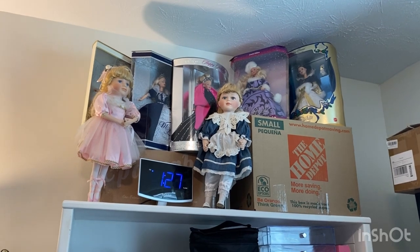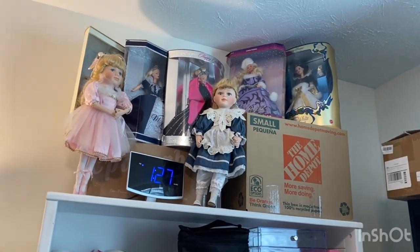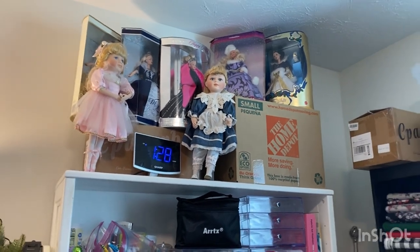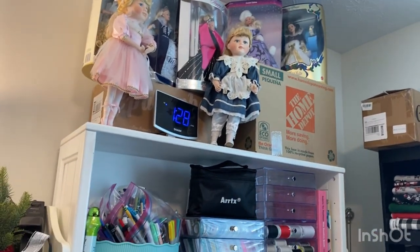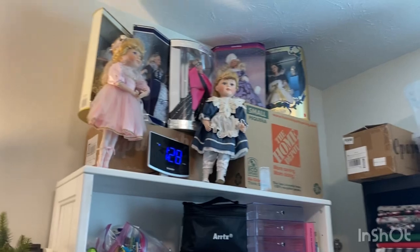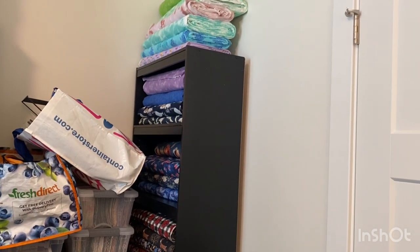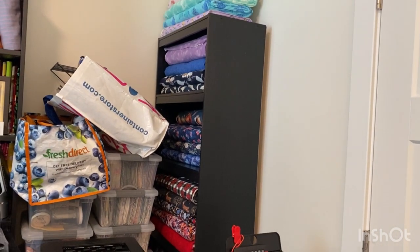I have some of my Barbie dolls up here. If you had Barbie dolls as a kid you're not allowed to take them out of the box — none of mine have been taken out. Even with the Barbie movie, which I absolutely loved, those are not coming out of the boxes.